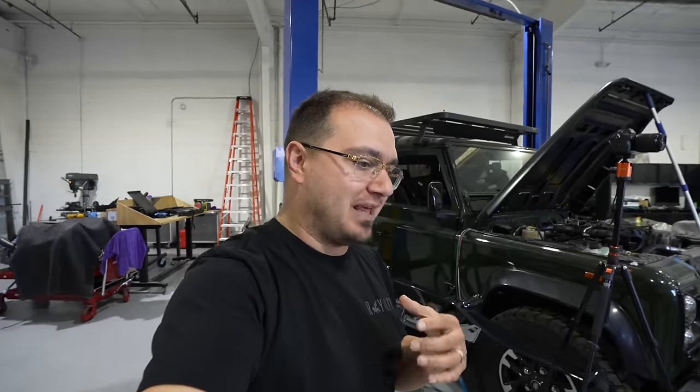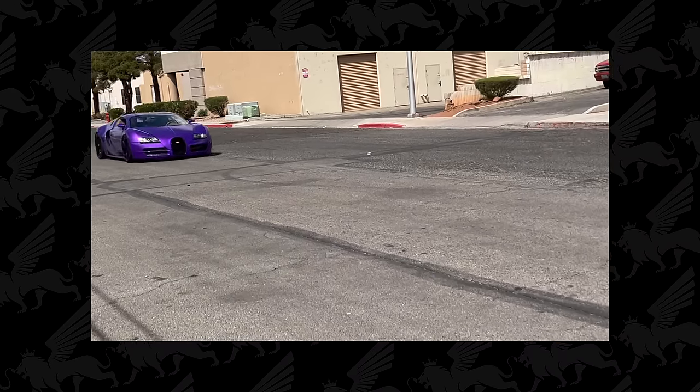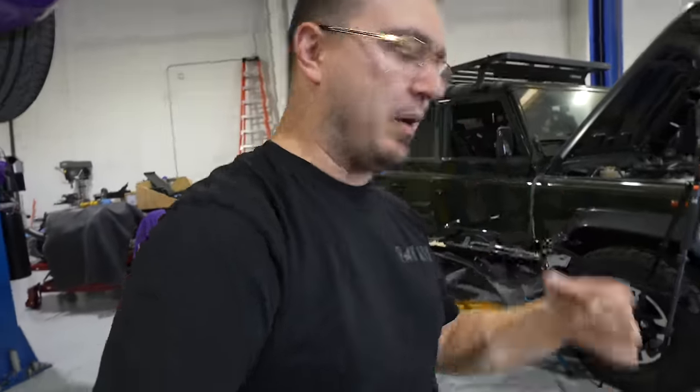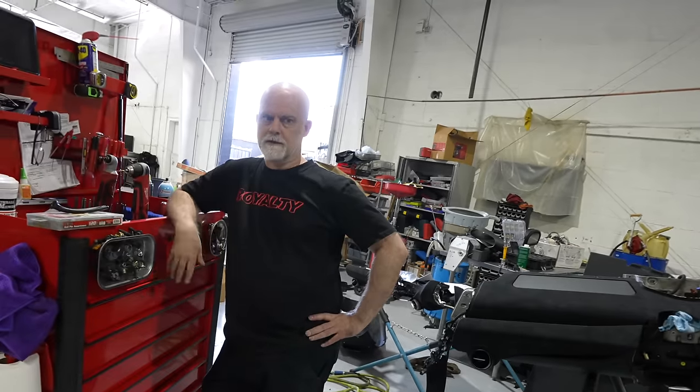I wanted to talk about something that really didn't get filmed very much — and it didn't get filmed for multiple reasons. It happened over almost a year period where Andy and I couldn't find a solution for the issue. In the last video you see me driving down that street, give it a little bit of gas, we rip it and we're happy. We get the car back on the lift and Andy checks for oil leaks — that's the first thing you do when you put a new engine in a car, or in this case, when you rebuild the entire car.